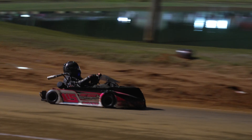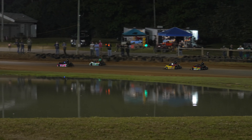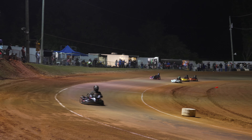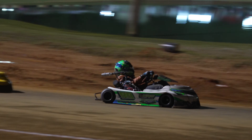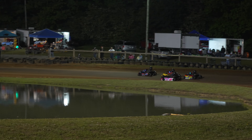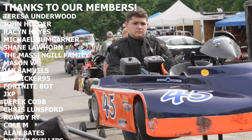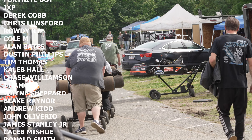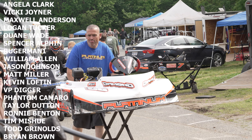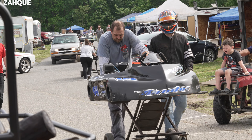We got a white flag lap. Gates in the 115 is your new leader. Newsome with a little contact off of turn four. Can Monk Newsome make it to the checkered? Monk Newsome is your winner. Brookshire finishing second, and Jeremy Martin finishing third.